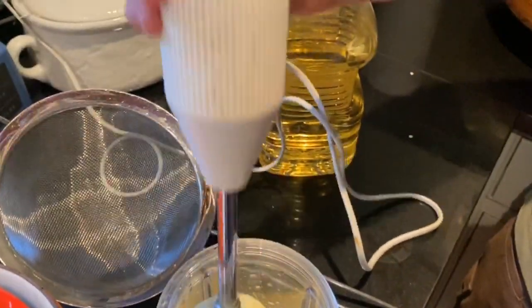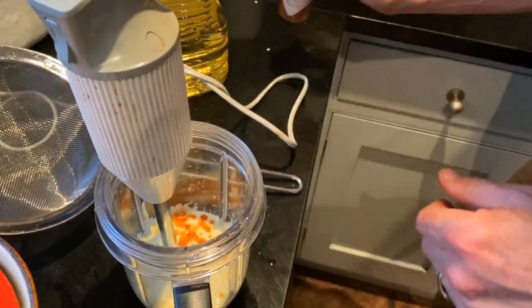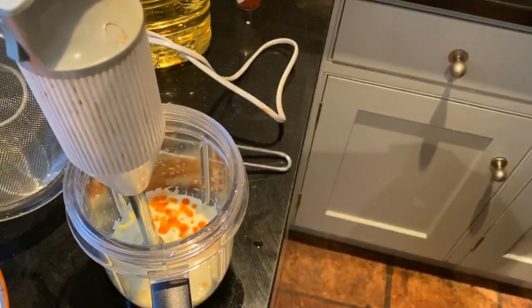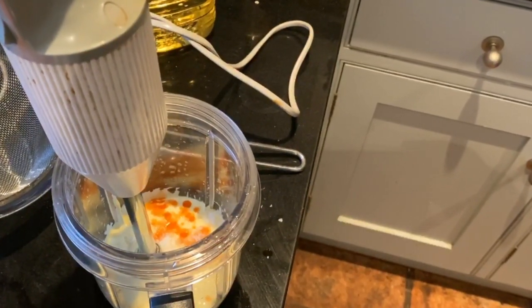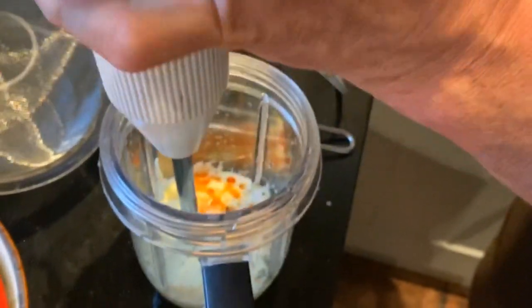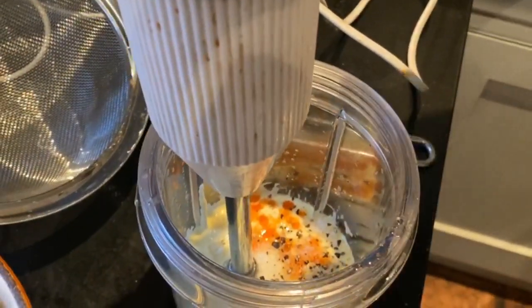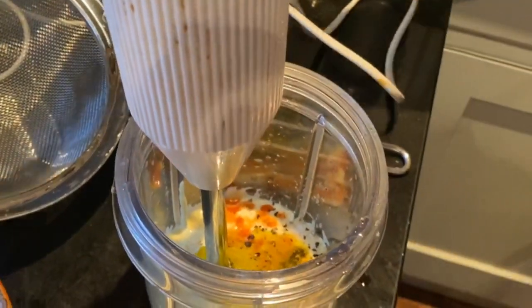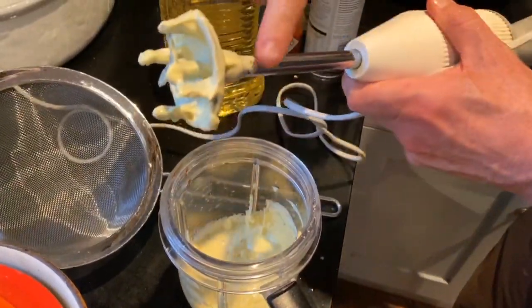Look at that — you have a thick rouille now. I can get it a bit thicker but I need to season it. A little bit of Tabasco, a pinch of sea salt and of course black pepper. I'm going to put a little bit more of that beautiful olive oil in for flavor — the flavor of southern France. Let's taste it. Oh, ripper garlic — it could have a little bit more guts in it. I'm going to add some cayenne pepper.